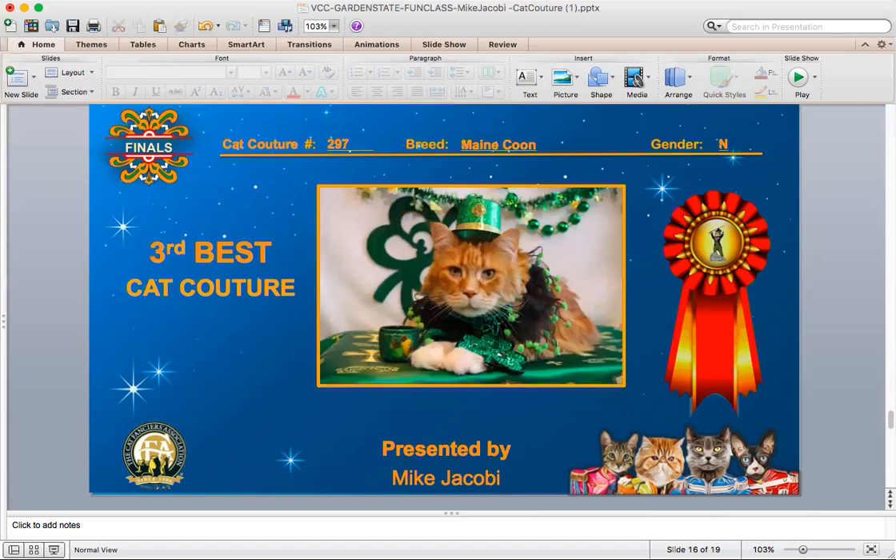And your 3rd best. This is a red and white Maine Coon neuter who's dressed up well for St. Patty's Day. I think he's going to be a leprechaun because he even has a little bucket next to him for his gold from the end of the rainbow.